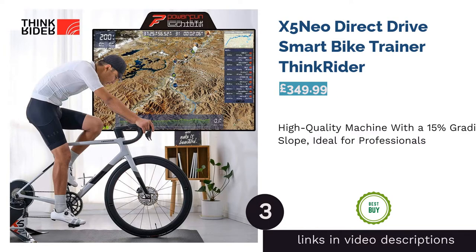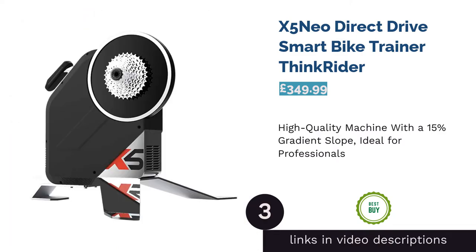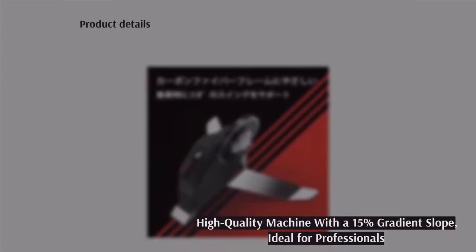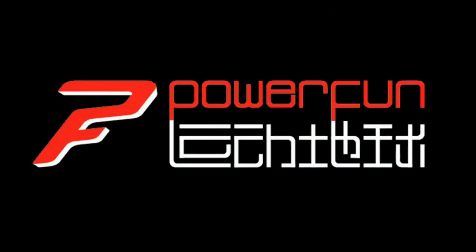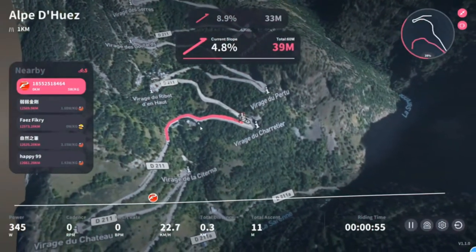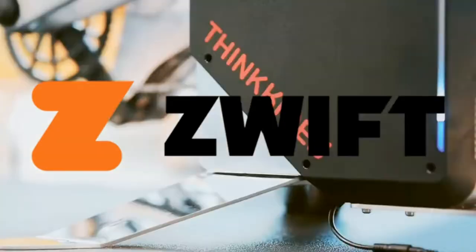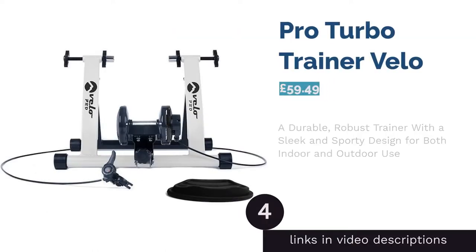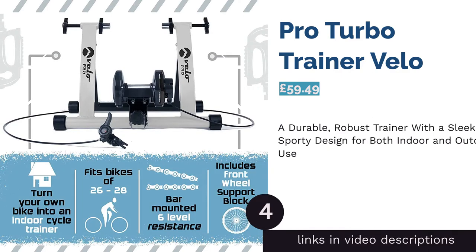The next product is the Think Rider X5 Neo Direct Drive Smart Bike Trainer. A minimalistic frame with unexpected strength, the Think Rider X5 Neo is a top-of-the-range machine ideal for resistance training. With smart control, you can pedal to the speed and resistance simulated in a virtual route, making it feel like you're going up and down rocky mountain scenes. It also has a power calibration system of up to 2000 watts, providing a 15% gradient slope, and is compatible with many popular cycling software programs including Zwift.